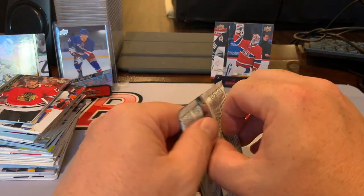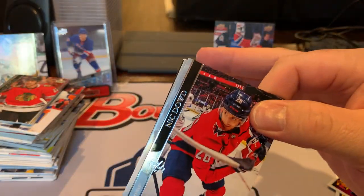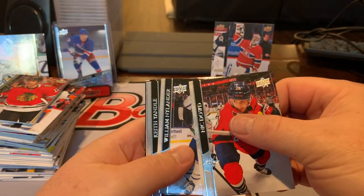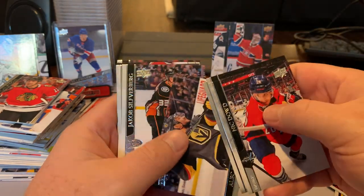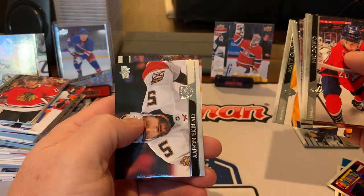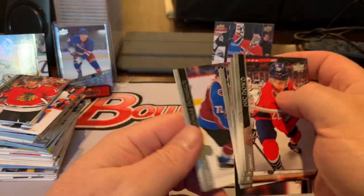And our last pack. Nick Dowd. Nylander. Alec Martinez. Duchesne. Ekblad. And Jonas Donskoi.